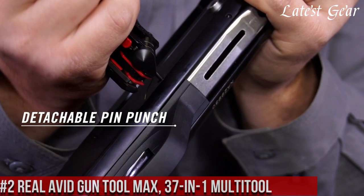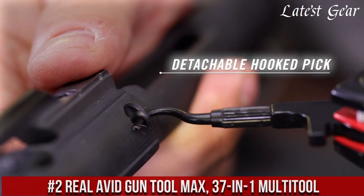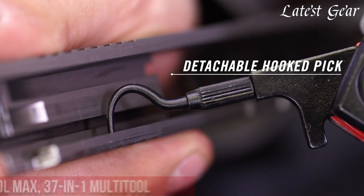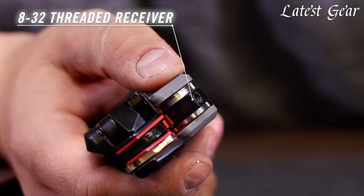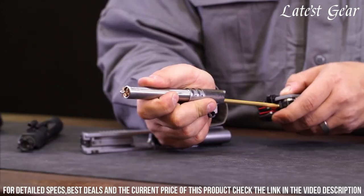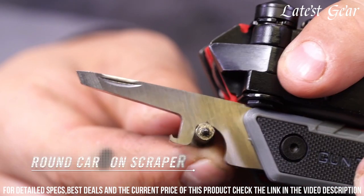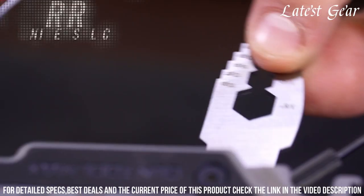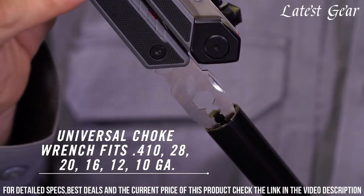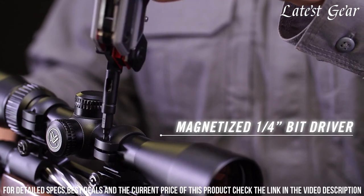Number 2: Real Avid Gun Tool Max 37-in-1 Multi-Tool — the ultimate multi-tool designed for firearm enthusiasts. Crafted by Real Avid, a brand known for innovation in gun tools, this compact device redefines firearm maintenance. With 37 essential tools in one, it accommodates a wide range of firearms, from pistols to rifles. Its precision engineering allows you to disassemble, clean, and maintain your guns with ease. The ergonomic handle ensures a comfortable grip during intricate tasks.